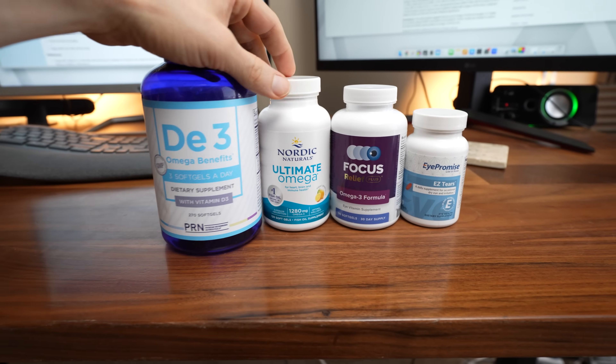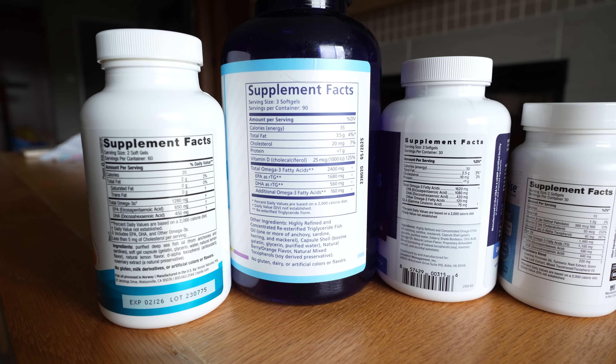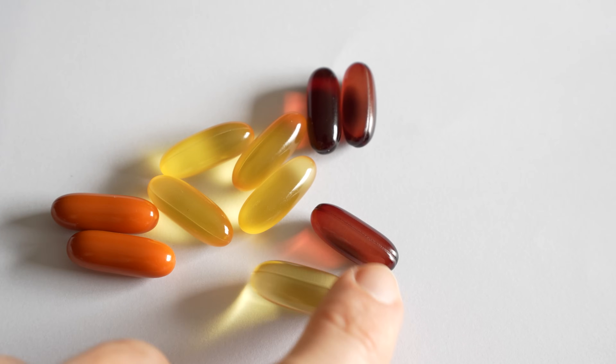I'll have links in the description below to the research and these products. Let me know in the comments if you've tried other omega-3 brands with success. While omega-3s have strong support for health benefits — from diet or supplements — and dry eye research is particularly solid, they are not a silver bullet. The human body is complex, and I strongly recommend talking to a local eye care professional for proper diagnosis and treatment. For what the research says about the best dry eye vitamins beyond omega-3s, check out our next video.